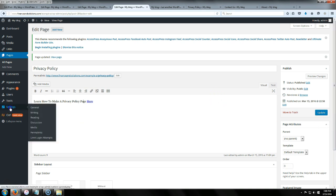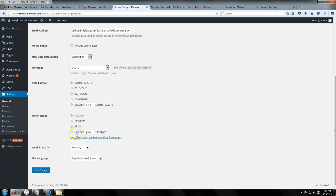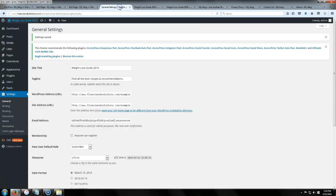The next thing is to go to Settings. This is where you name your website — enter your site title and your tagline. The tagline is optional but you can use it if you want. I'm going to add 'Weight Loss Guide 2016' as the title and my tagline. Scroll down and click Save Changes. Now when you go to the site, you'll see it's updated with your title and tagline.